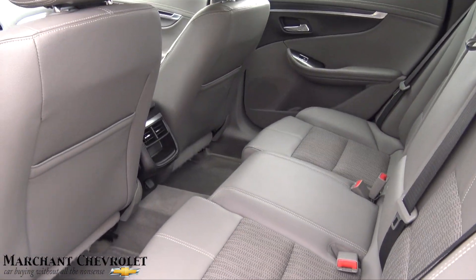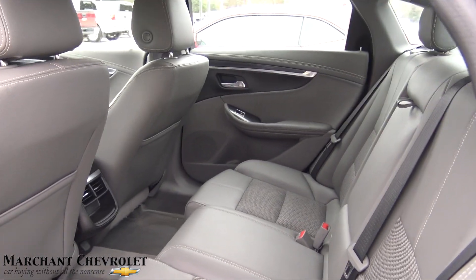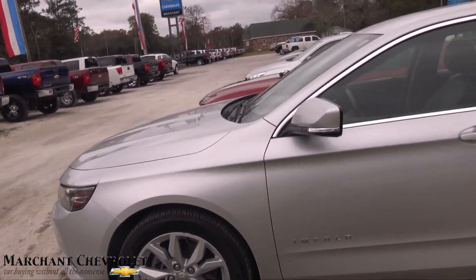In the back there's a lot of leg room and a lot of comfy space for rear passengers — not bad at all.